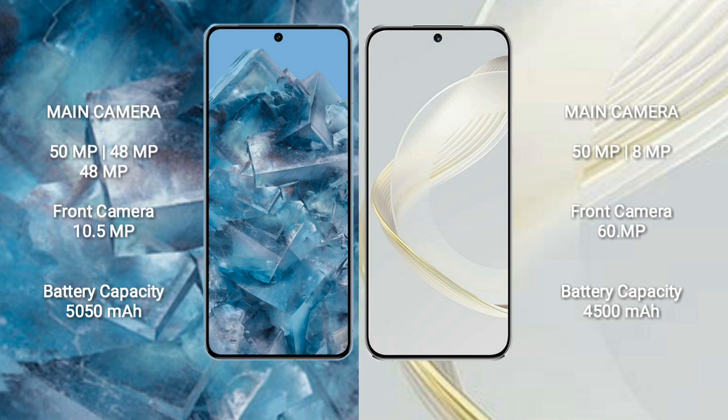Google Pixel 8 Pro rear cameras are 50MP plus 48MP plus 48MP, with a 10.5MP front camera. Huawei Nova 11 has a dual rear camera setup of 50MP plus 8MP, and a 16MP front camera.